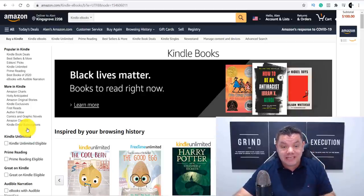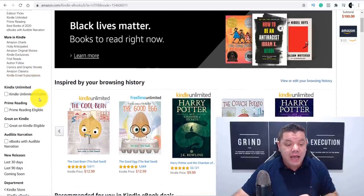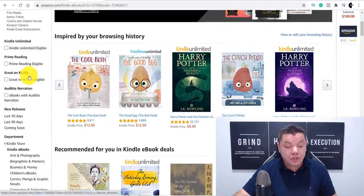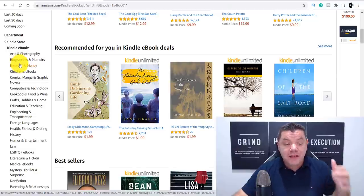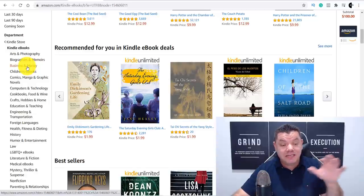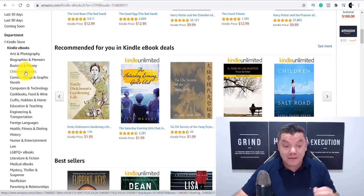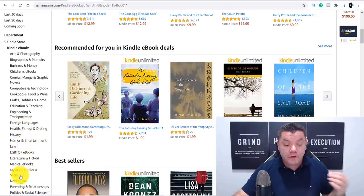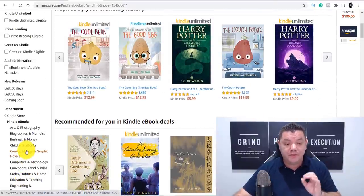The first thing you need to do with this strategy is find a niche. When you come over to Kindle e-books and scroll down, you can see you can do this in any category — arts, biographies, business, children's e-books (which is really taking off at the moment), computers, technology, engineering, health and fitness, law, parenting and relationships. You can do this in so many different niches.